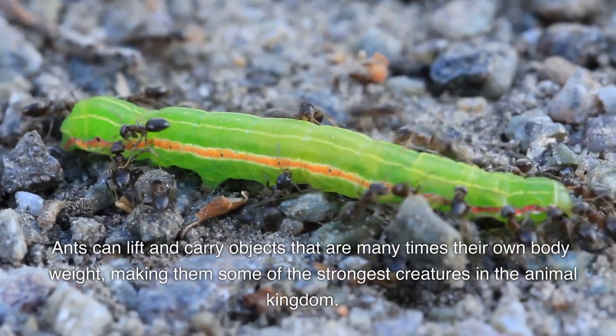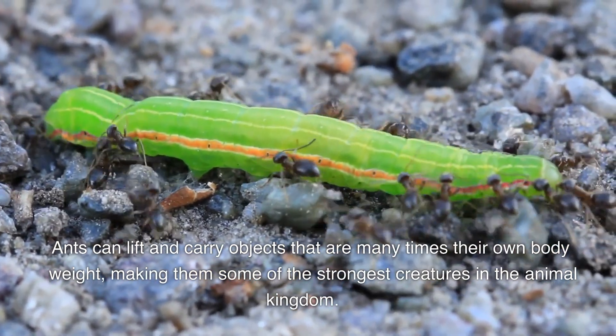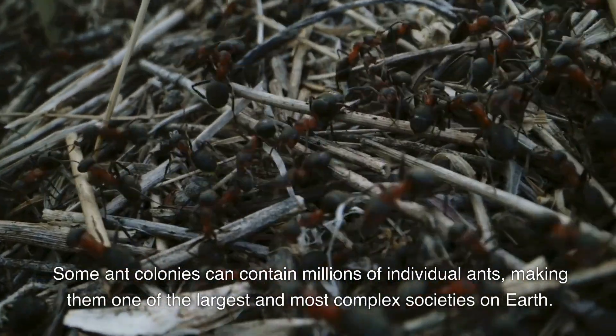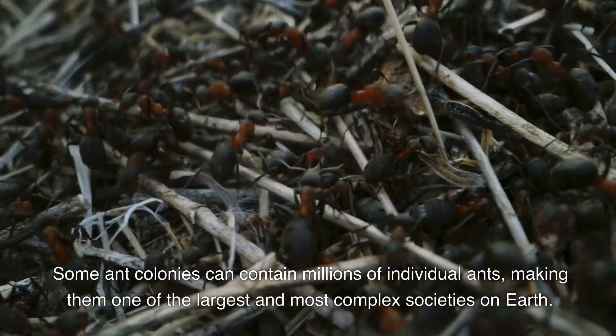Ants can lift and carry objects that are many times their own body weight, making them some of the strongest creatures in the animal kingdom. Some ant colonies can contain millions of individual ants, making them one of the largest and most complex societies on earth.